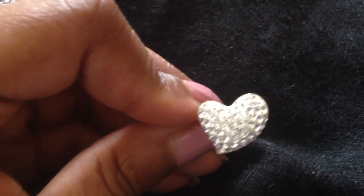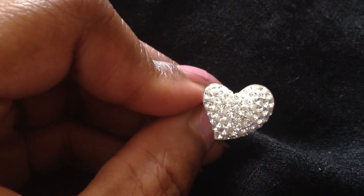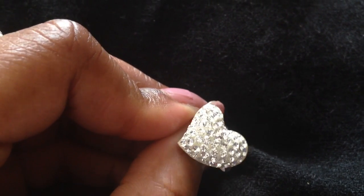Here I have a Swarovski heart ring. Again with the heart motif, you can't go wrong for Valentine's Day.